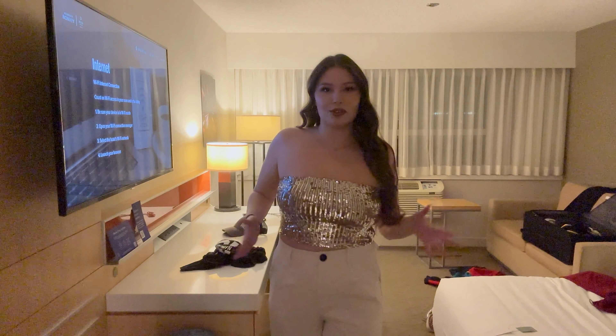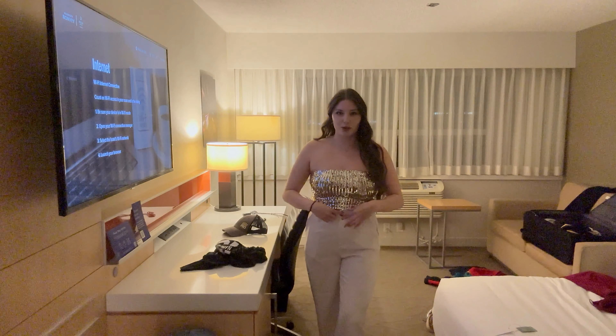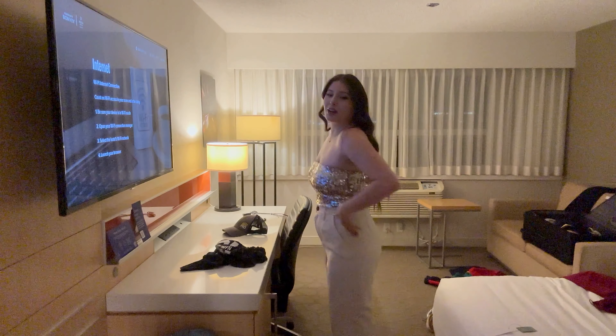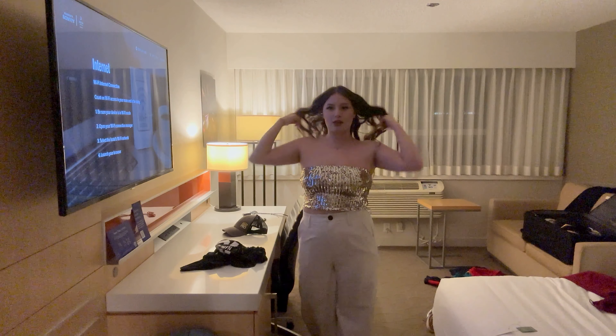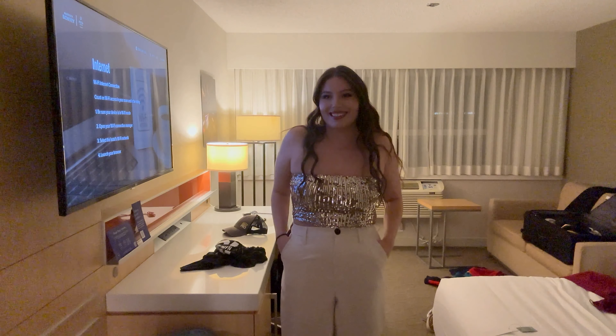I think figuring out what I'm going to wear is the most stressful part. So this is option one — it's like a little gold tube top and some white trousers. I tried to find a gold belt so you couldn't see the black button, but I'm not sure it offsets it. Okay but yeah this is option one and I have heels or I have sneakers.